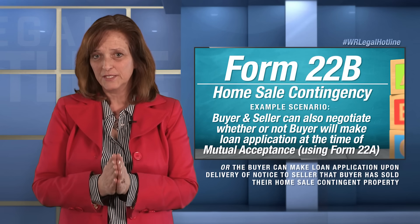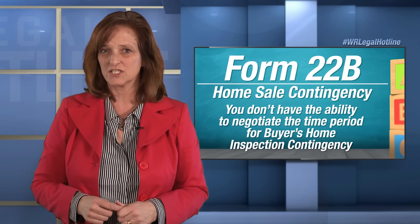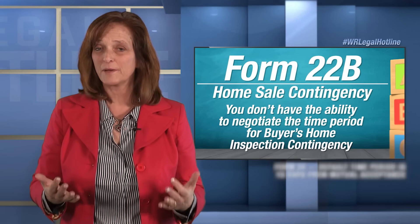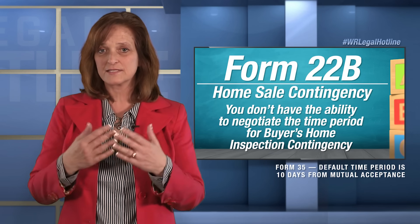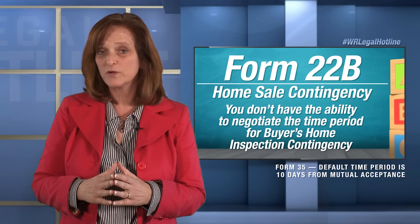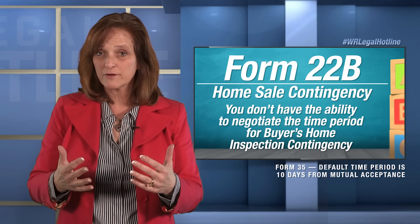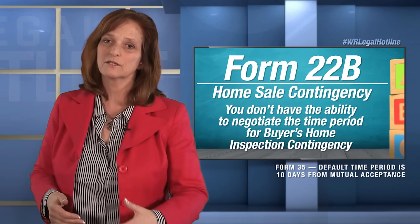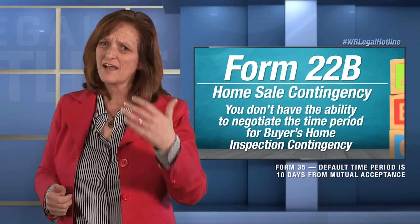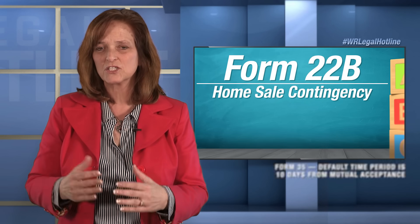What you don't have the ability to negotiate — and buyer brokers, pay attention to this — you do not have the ability to negotiate the time period for buyer's home inspection contingency. The home inspection contingency is typically controlled by Form 35. Form 35 says that by default, buyer has 10 days from the date of mutual acceptance. Nothing in Form 22B allows you to renegotiate the start time for buyer's inspection contingency. So buyer has five days to get their home listed on the MLS, five days to make their loan application unless changed, and that first 10 days to get their inspection done as well.